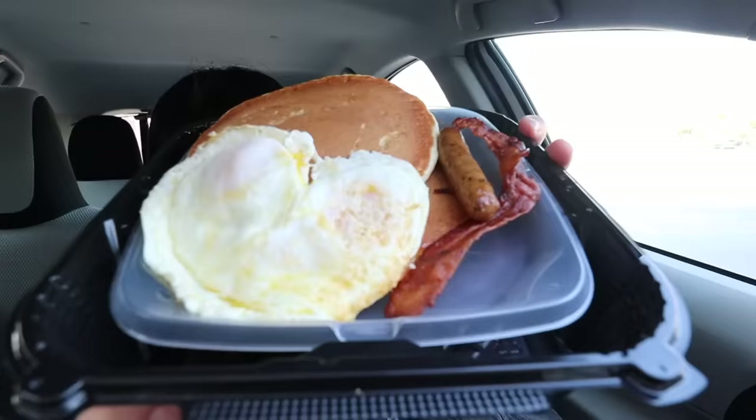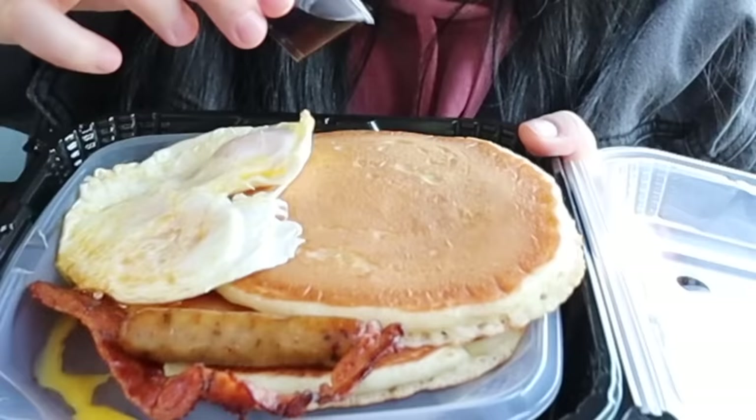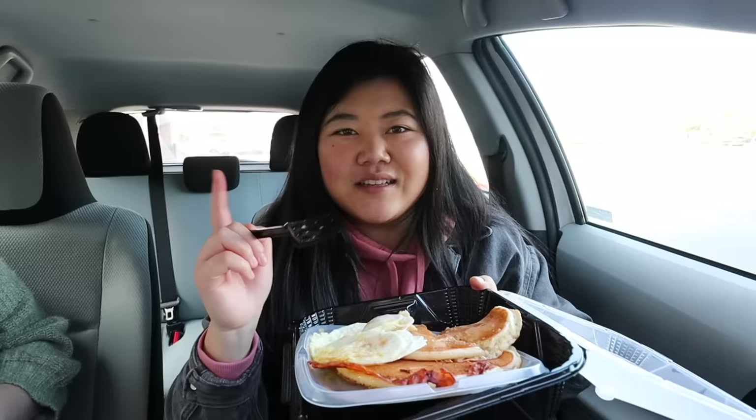We just stopped by the first birthday stop, which was Denny's. On your birthday you can get a free Everyday Grand Slam. This smells so good — I got the buttermilk pancakes, two eggs over easy, one bacon, one sausage. I can't believe they give this for free for your birthday. You just sign up on their website for their rewards program and get an email to redeem it for your entire birthday month. I'd definitely recommend getting the apps to make birthday freebie collecting the easiest.